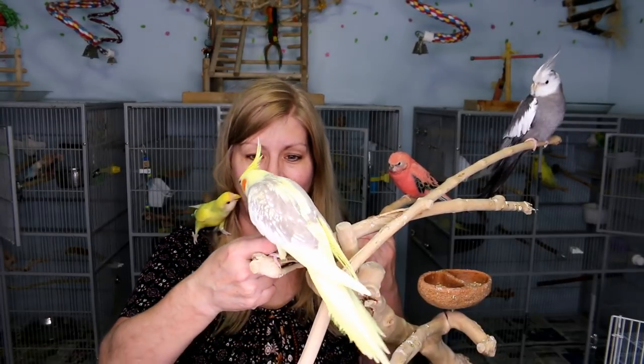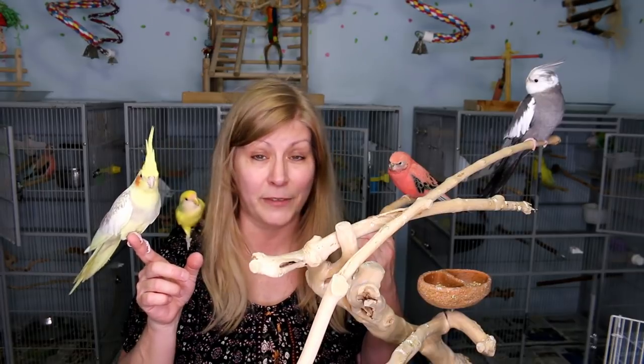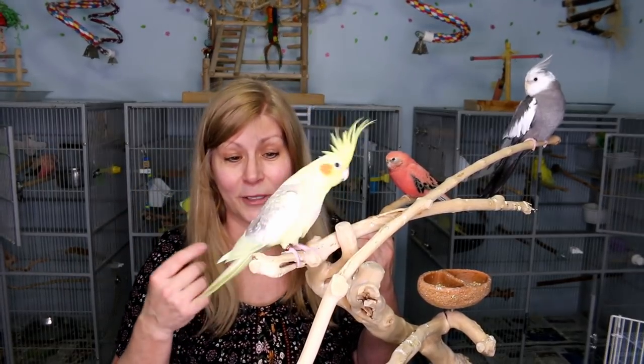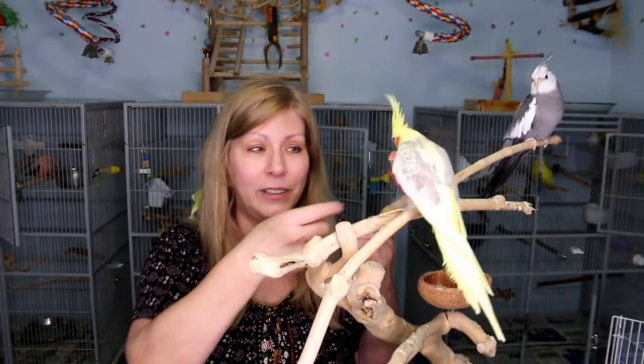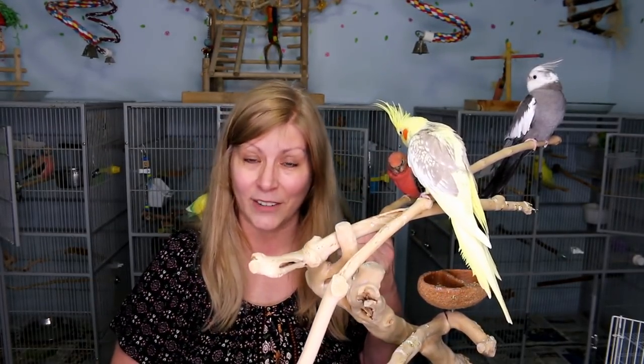I hope you enjoyed the video. Make sure to subscribe if you haven't already so you won't miss any of my future videos. We will see you soon — see you in the next video! Thank you very much for watching. Hope you enjoyed. Bye!